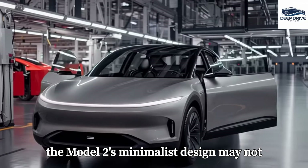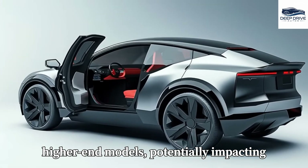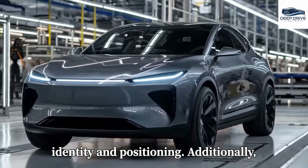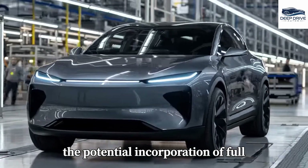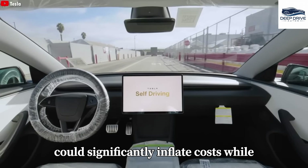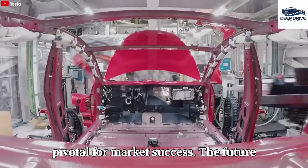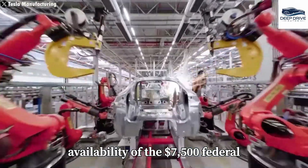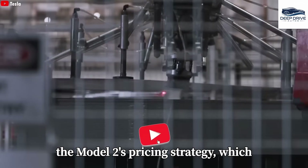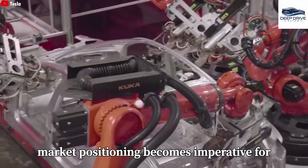However, the Model 2's minimalist design may not resonate with consumers seeking the premium features associated with Tesla's higher-end models, potentially impacting its market reception and raising questions regarding the brand's identity and positioning. Additionally, the potential incorporation of full self-driving capabilities presents a dilemma for Tesla, as this integration could significantly inflate costs while simultaneously attracting tech-savvy consumers. The future availability of the $7,500 federal tax credit introduces uncertainties into the Model 2's pricing strategy, which could affect its competitiveness against rival offerings.